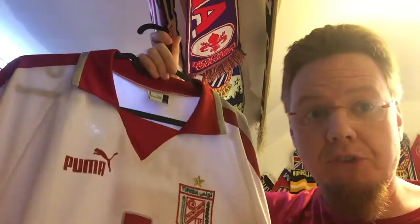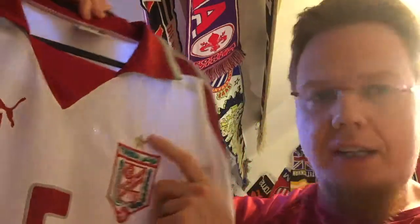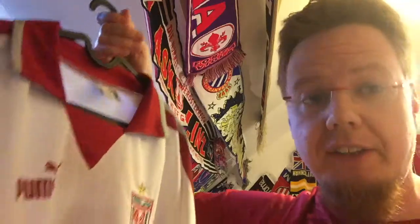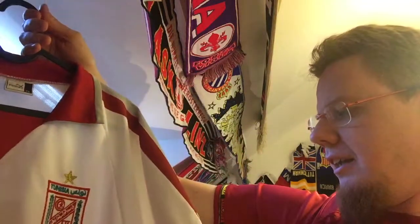This is actually the same template worn when Tunisia won the AFCON in 2004 on home soil — their first win. However, this specific version was worn during the Confederations Cup, and I guess that's why I could get it from there, because for such a big tournament you have to issue jerseys. It's a very weird jersey in many ways.